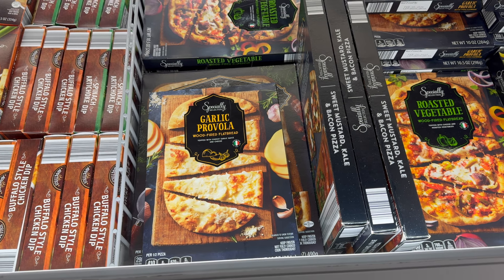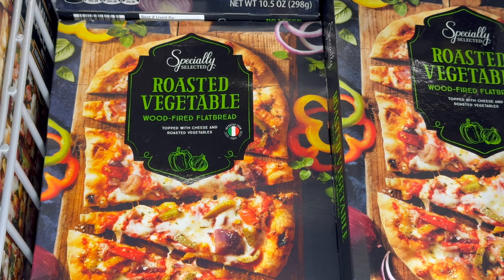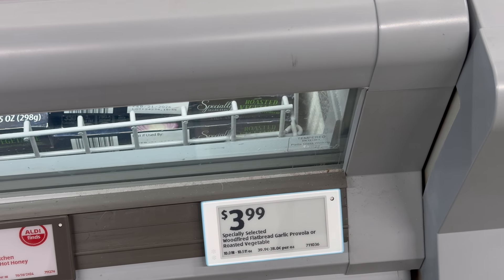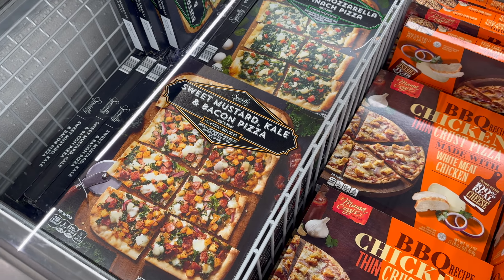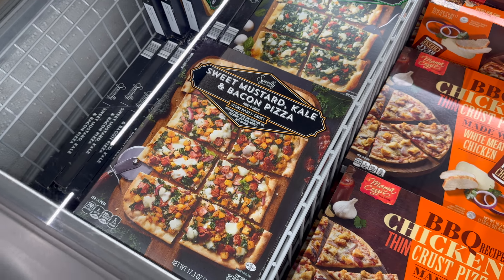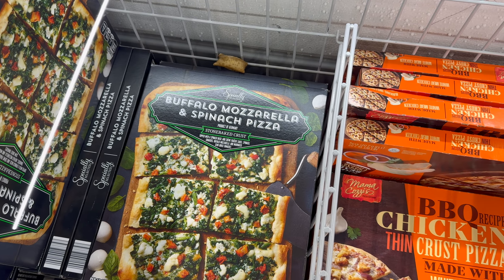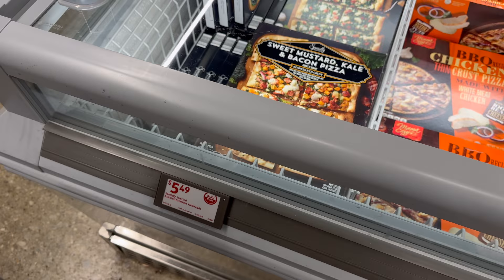Garlic provola wood-fired flatbread topped with cheesy garlic sauce and cheese — $3.99. The other option is roasted vegetable wood-fired flatbread topped with cheese and roasted vegetables — imported from Italy, $3.99. Then there's a sweet mustard, kale, and bacon pizza from Germany — stone-baked crust with sweet mustard crème fraîche sauce, kale, fried potatoes, crispy bacon, mozzarella, and onions. Also buffalo mozzarella and spinach pizza — $5.49.